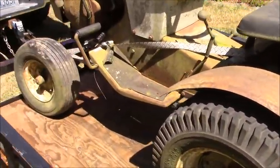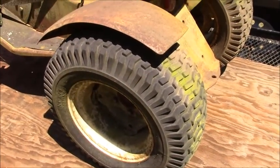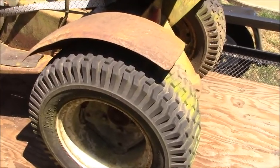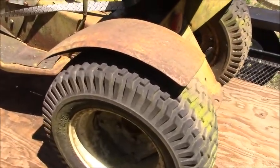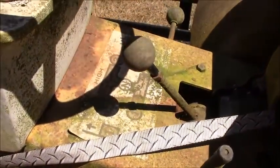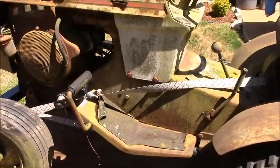The front tires need to be changed — I want to get new wheels and tires up front. And for the rear, I made the mistake of saying in front of my wife that these will last forever, so now I have to convince her to let me get new ones. Well... I'll just get them. Okay, let's give it a wash down and see if we can get some of this green off.